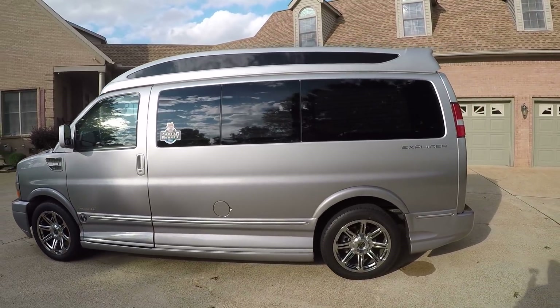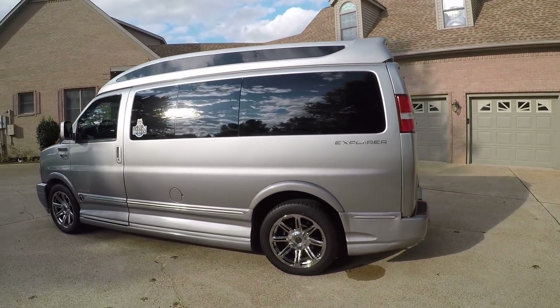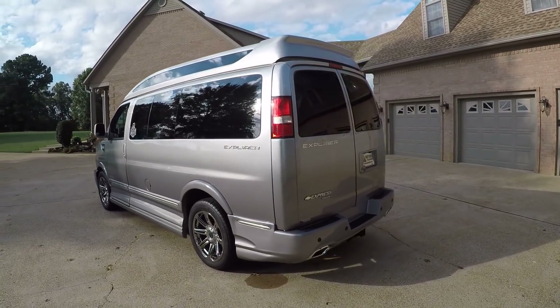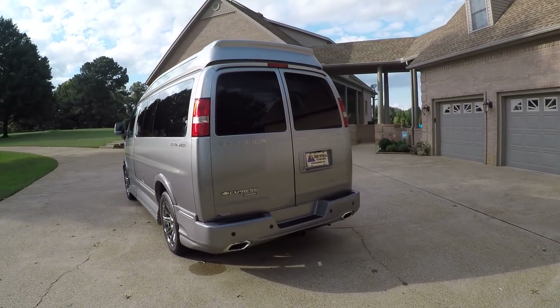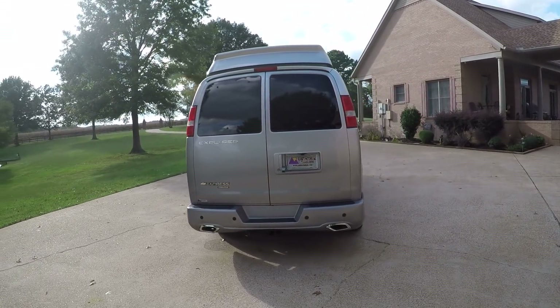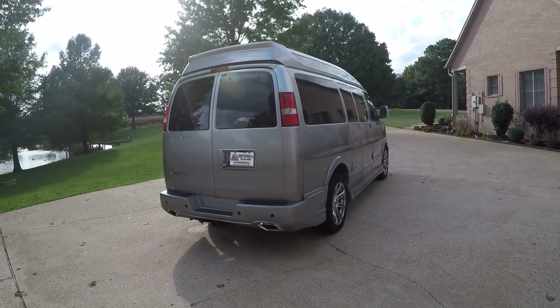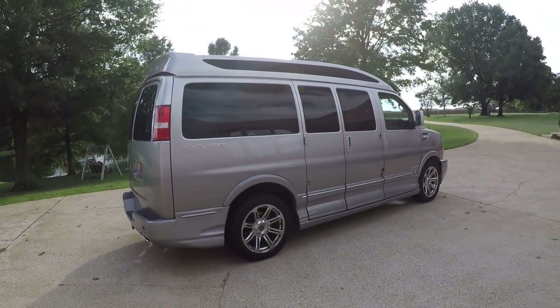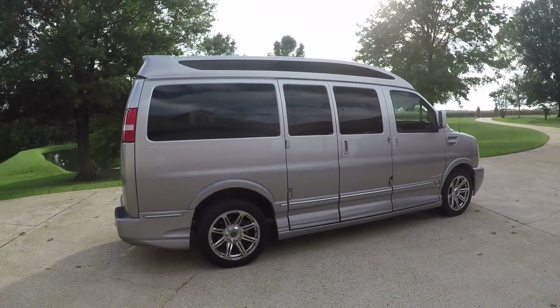Beautiful fading paint job — silver metallic that gradually goes darker toward the bottom. It's got the towing package and backup camera, with deep tinted windows. Towing capacity is 10,000 pounds, which is quite a bit, especially with that 6.0 V8. Got plenty of power.